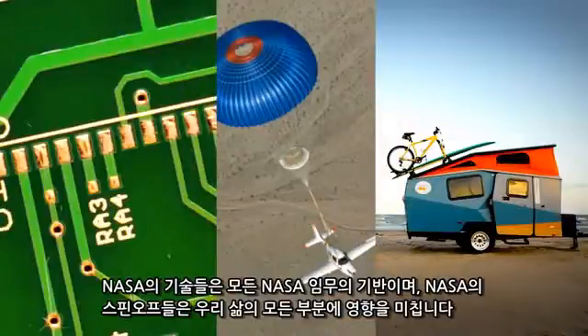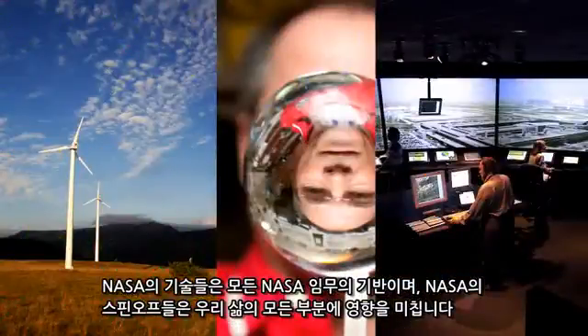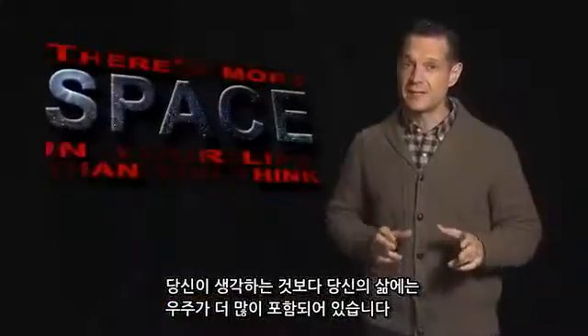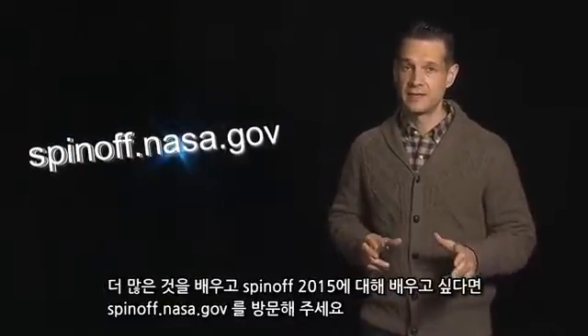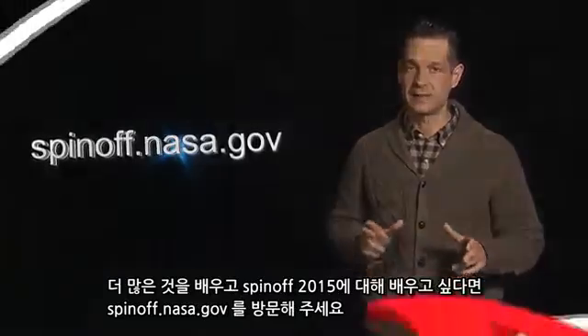NASA technologies are the foundation of every NASA mission, and NASA spin-offs touch every part of our lives. There's more space in your life than you think. To learn more and to read Spinoff 2015, visit us at spinoff.nasa.gov.